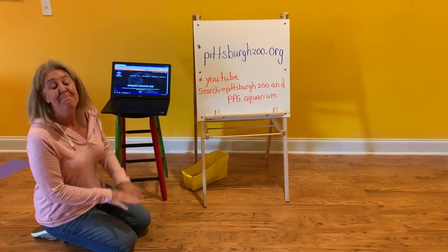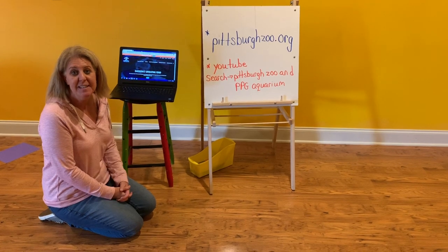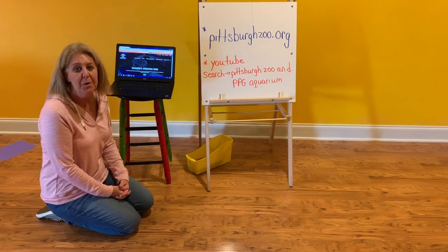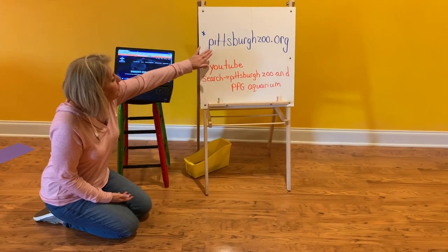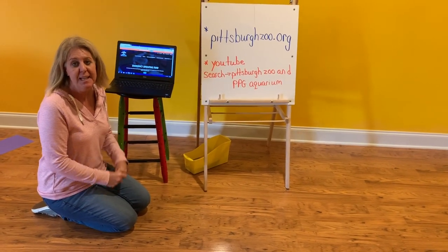All right, third grade, I am back at you today. Day two, we're learning about Pittsburgh, and hopefully you did or learned a little bit on your own. Today we're going to do a lot of searching and showing you things on the computer, so I want to backtrack very quickly to yesterday.